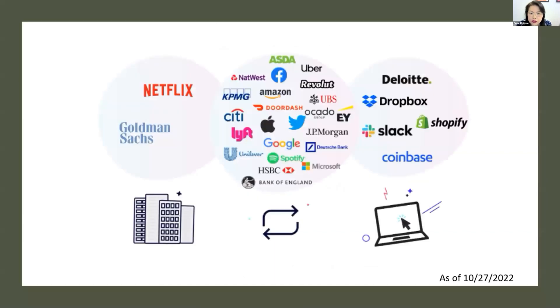Here's a graph — this is as of end of October. On the left side are companies saying 'come back to the office,' the middle is a hybrid arrangement, and the right side is 'you can be remote or work from anywhere.' I hope this information is helpful, and thanks again for having me. I hope this gives you a different perspective when you talk about working from everywhere.